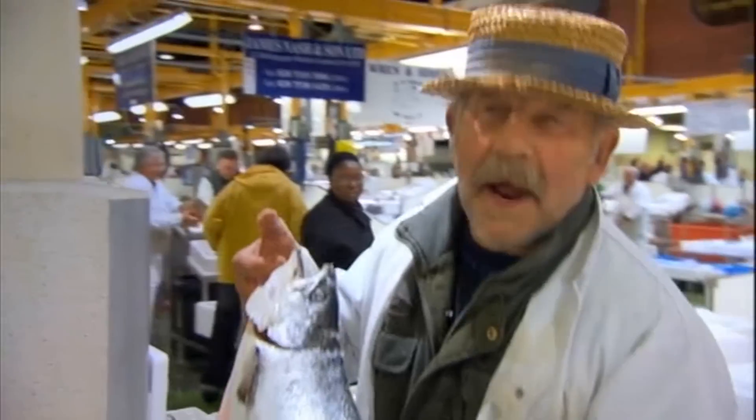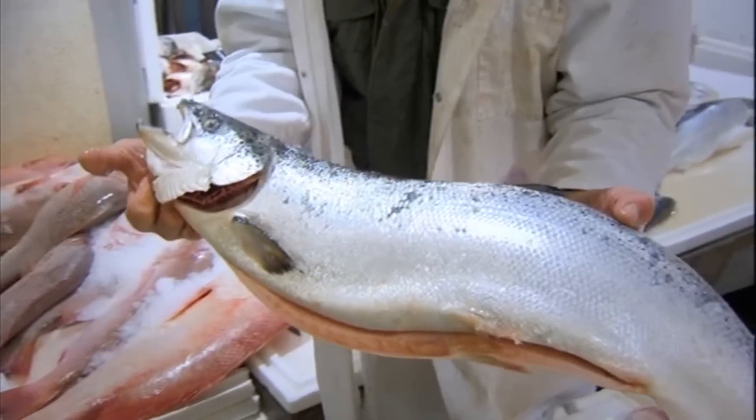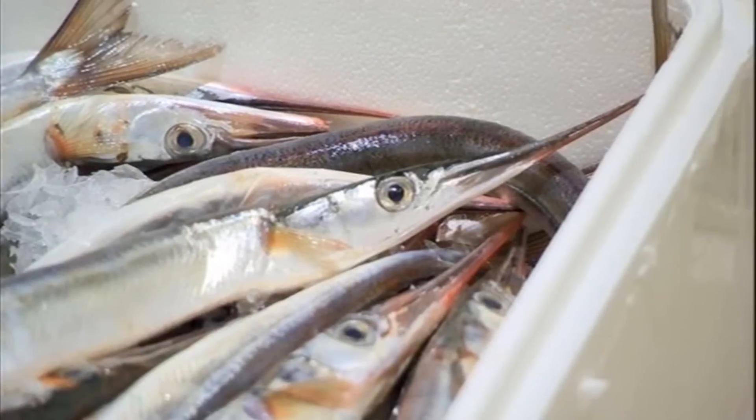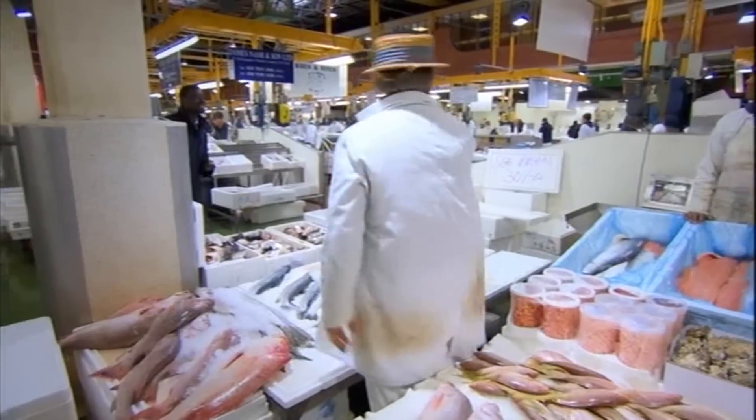Barramundi, it's a lovely fish. The way to tell good fish is, look at it closely. It's shining. It's still got the bloom on it. His eyes are as bright as yours. Look in the gill, lovely and red. Put it in a bag for the gentleman, please.